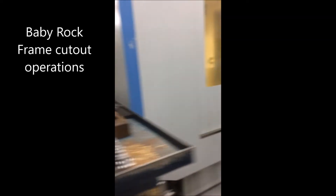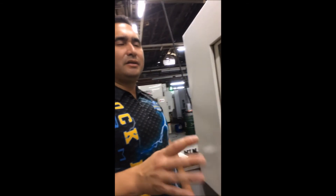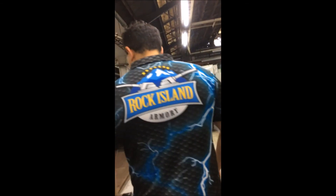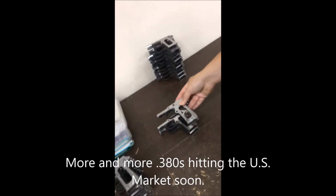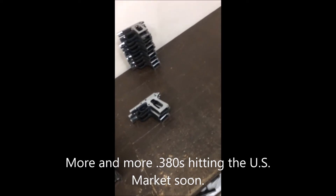Can we go into the frames for the Baby Rocks? Are we running a second shift here already? Two shifts already — we'll be going into three shifts. That's why more and more people are starting to get Baby Rocks out there. We're probably up to about 120 a week now, about to ship to the States.